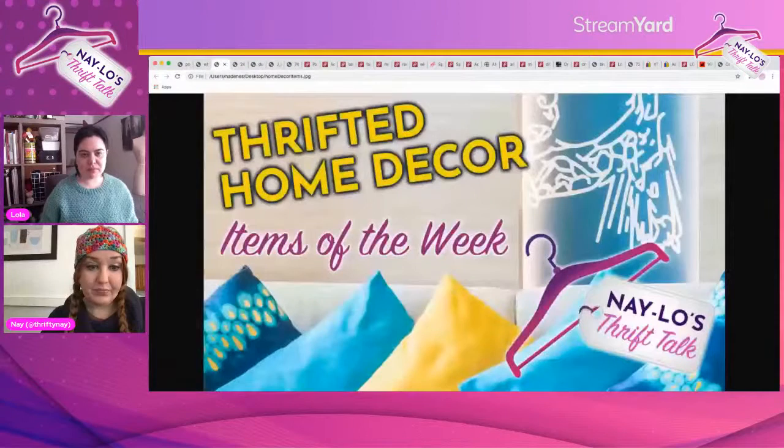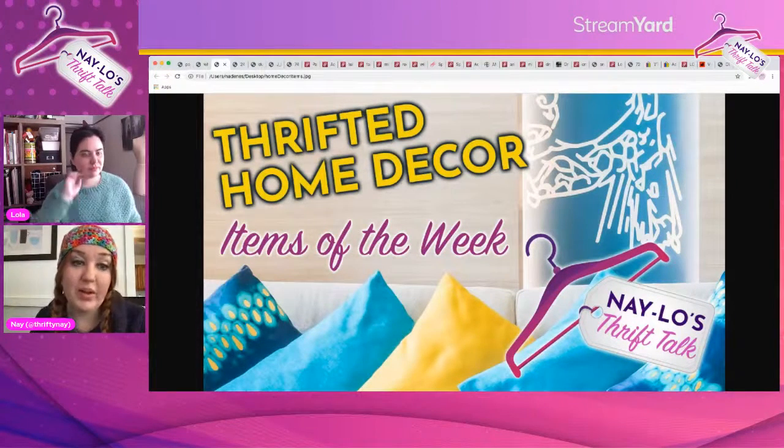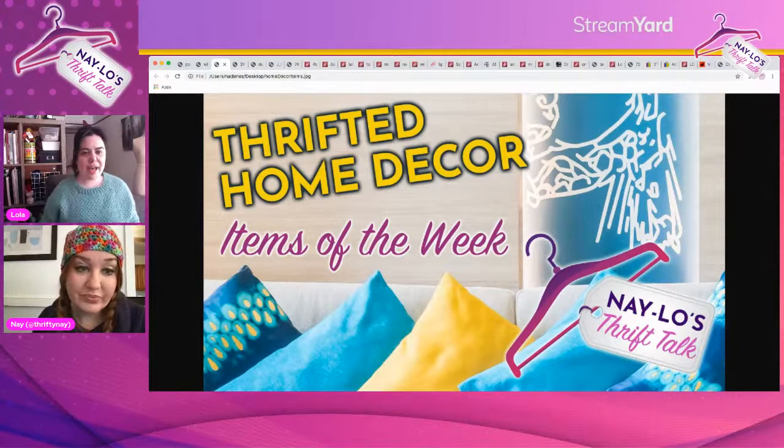And our next segment is our thrifted home decor items of the week. Lola, what do you have this week?